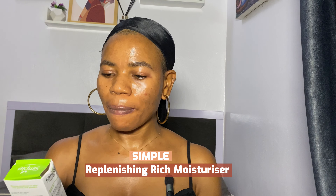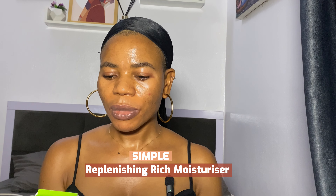First on the list is the Simple Replenishing Rich Moisturizer. I bought this for 3,200 naira. This has niacinamide, which helps to improve skin texture and even out skin complexion. It has pro-vitamin B5 plus amino acid, which helps to replenish and renew skin's building blocks. It has vitamin E, which is known to promote softer, smoother, younger-looking skin. It also has plant-based glycerin which helps with non-stop hydration for 12 hours.